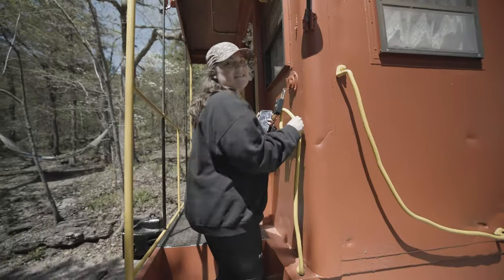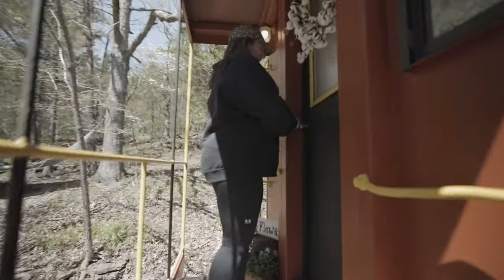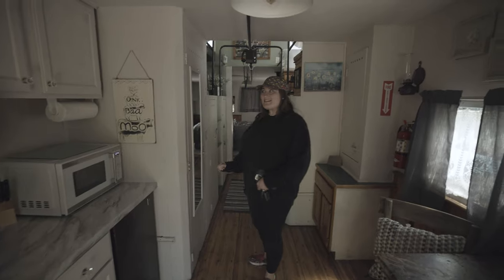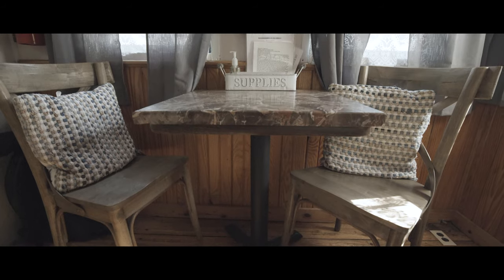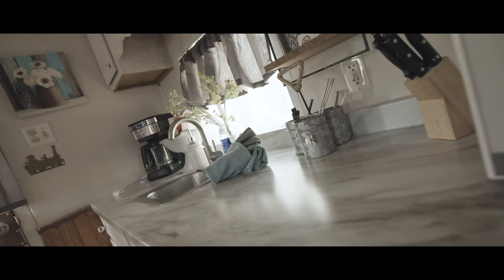Mary Catherine, hot tub! Do you see it? Hot tub! We love hot tubs. Oh my goodness, this is so freaking cool. Look at this. I'm in awe at how well they did converting this, because I'm sure it didn't look like this before.